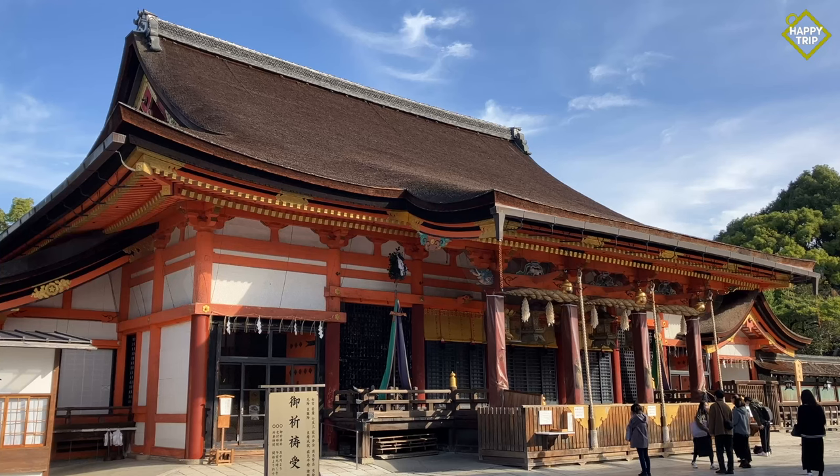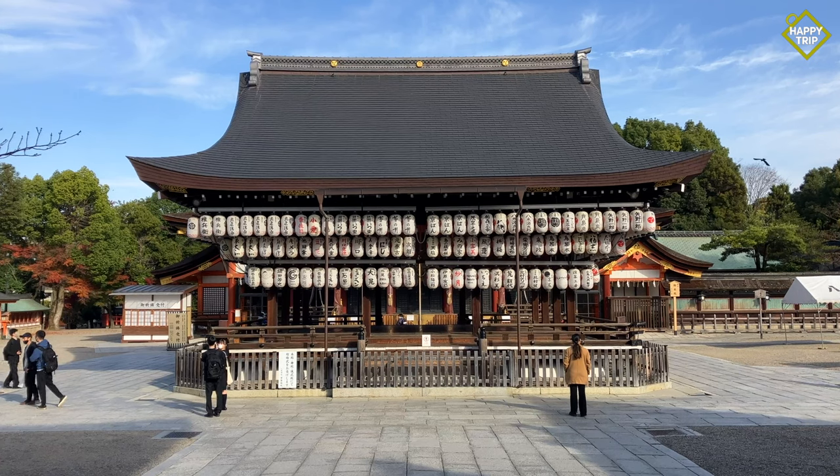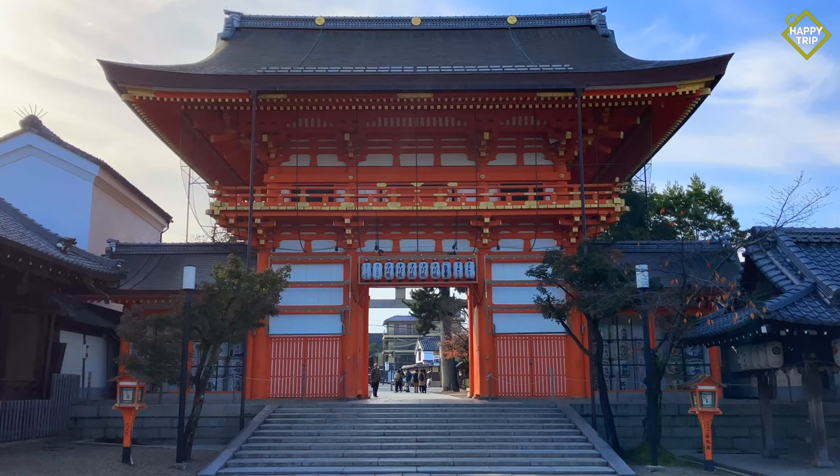And finally, just right beside Maruyama Park is Yasaka Shrine, a popular Shinto shrine established in the year 656.